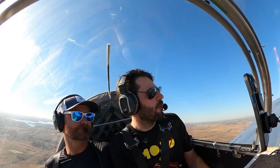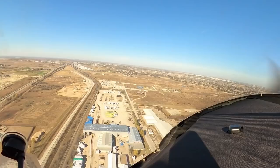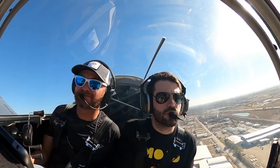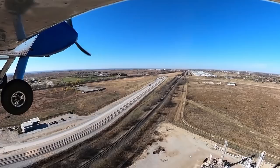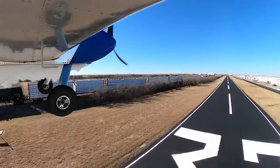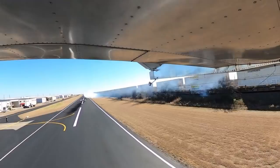We'll just do a low approach here and do one with the smoke on for fun. Smoke on. Hicks traffic, Silver Sonex on base, 32. Turning final, 32, low approach. Hicks traffic, Silver Sonex departing runway 32. Nice floor, buddy — got to have some fun. On that pass we were doing 170 miles an hour.